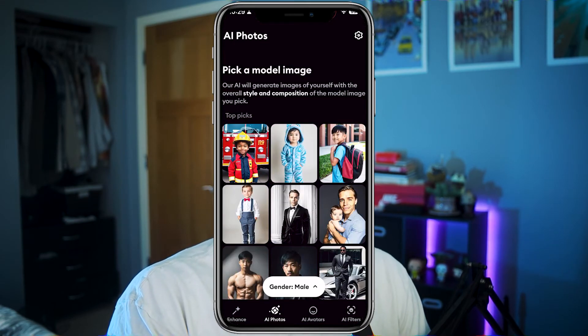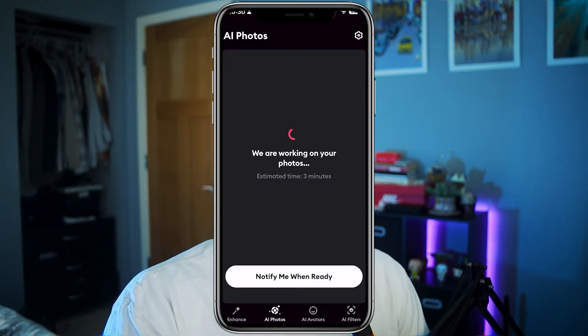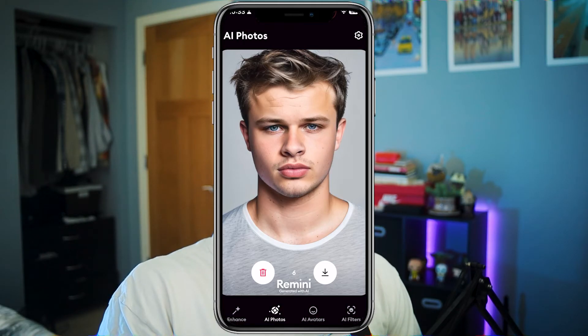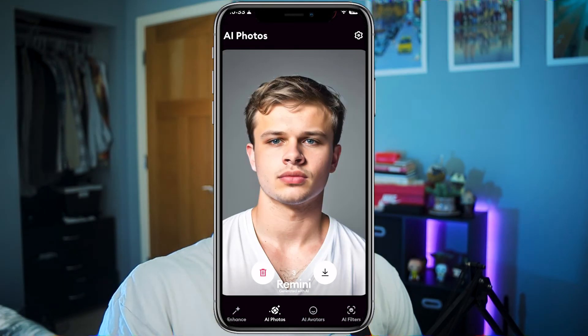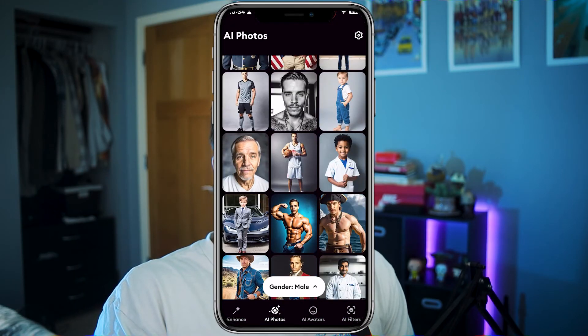I'm going to change the model image. Okay, estimated time is much lower on this one. How it works is: once it trains off the initial batch of photos you upload, you can keep generating photos and it'll be a lot faster. This one took about four minutes. I just don't really think it looks like me. None of these. I think I'm going to take some new photos and try this out again, but this is not going well.